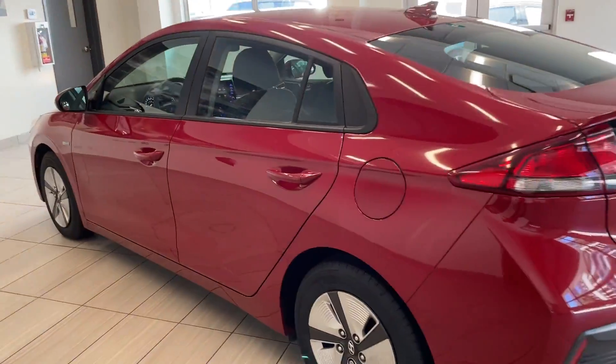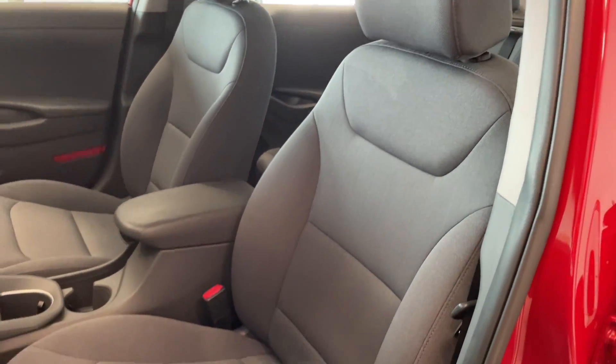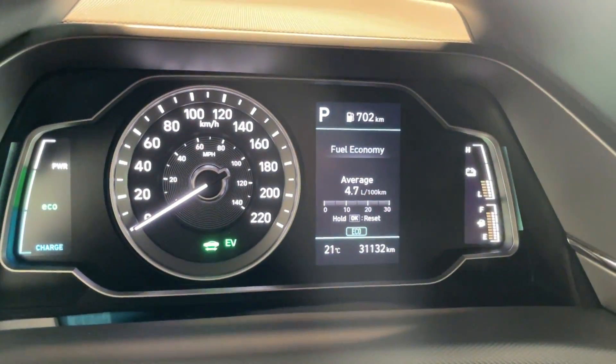And then we'll make our way to the inside. It's actually a very spacious interior here, with nice gray cloth seats. Very clean, with all your steering wheel controls there. The vehicle only has 31,000 kilometers.